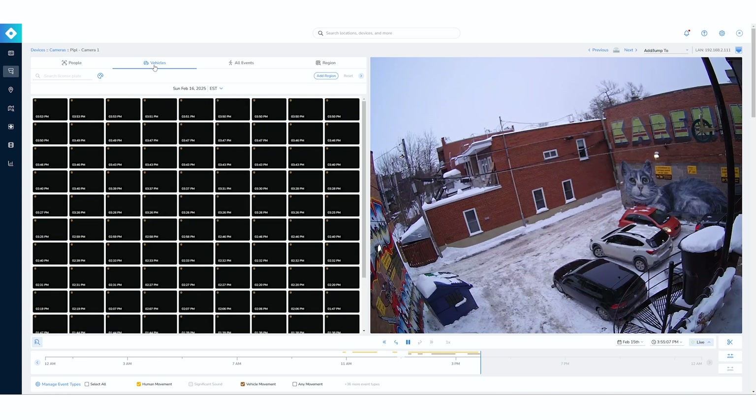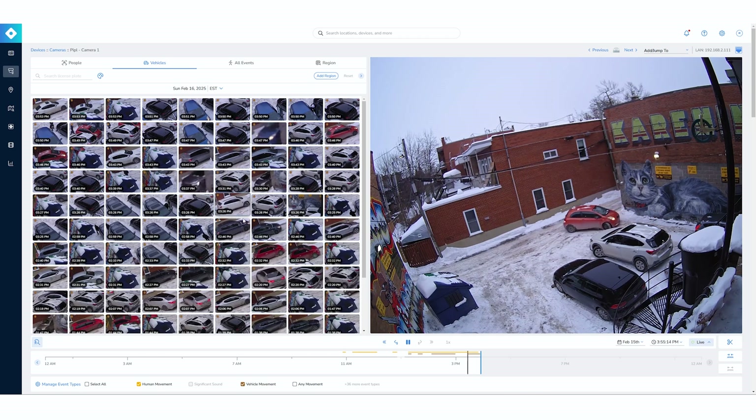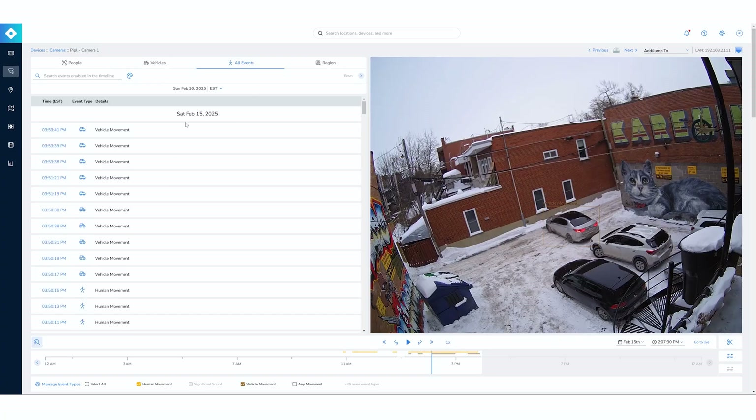I can do the same thing with vehicles, and this is all on the web page — accessible from anywhere. The search is pretty instant. I click on a car and get my vehicle detection. Same as with faces, but for vehicles you look for a license plate, and it pulls up the car with the matching license plate. You can combine all events for a more detailed view — vehicle movement with time, human movement with time — just another way to search for different actions.